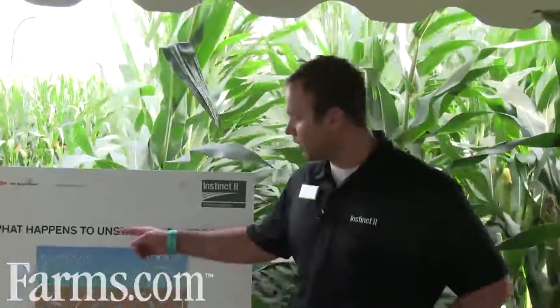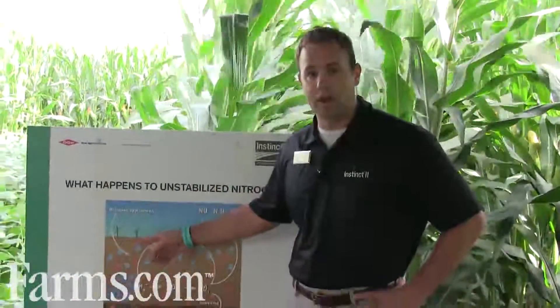Instinct2 is a micro-encapsulated formulation that can be utilized with UAN, urea, as well as liquid manure. And Inser can be utilized with anhydrous ammonia. These two products work when a fertilizer application goes into the ground.